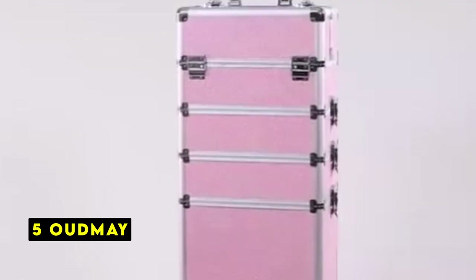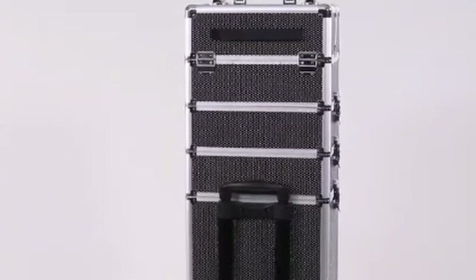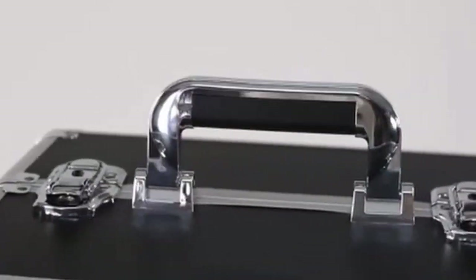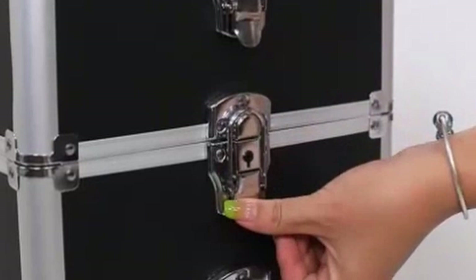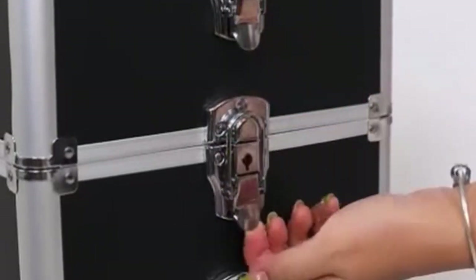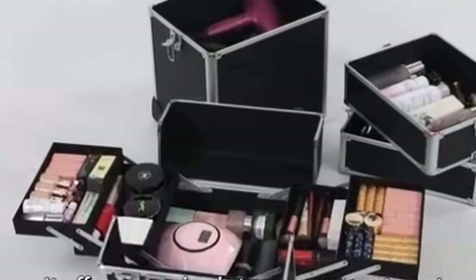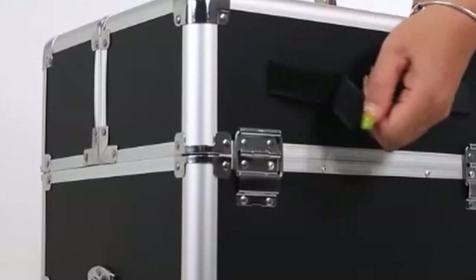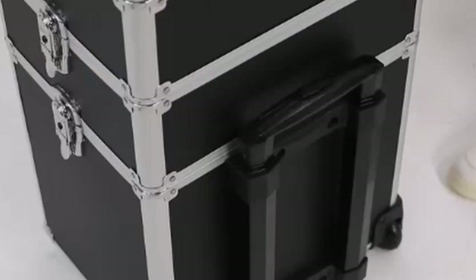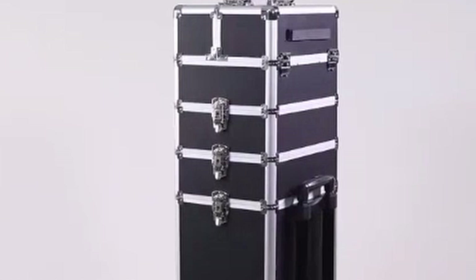At number 5 is Outmay. The Outmay makeup train case is a robust and well-designed storage solution for beauty enthusiasts. Its construction is impressive, with a sturdy aluminum frame and high-density MDF and ABS panels ensuring durability. The polyester lining is both practical and easy to clean. The case glides smoothly thanks to its aluminum telescopic handle and dual-wheel design, making it effortless to transport. The inclusion of a strap to secure the pull rod is a clever touch, enhancing stability during movement.